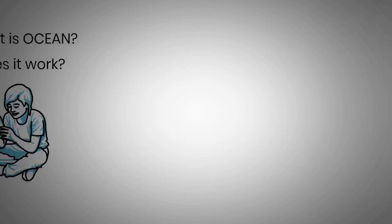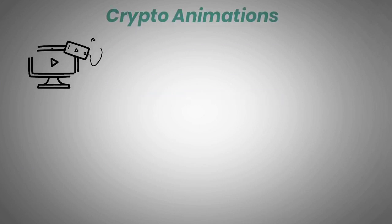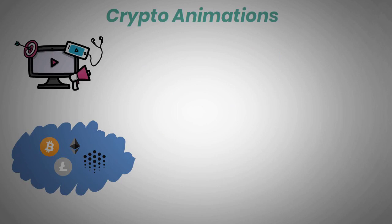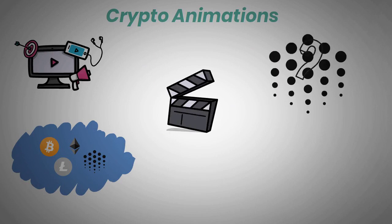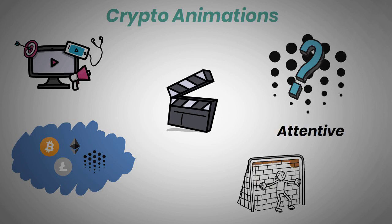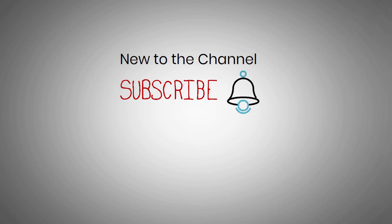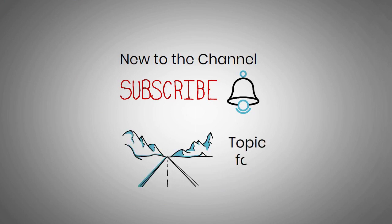Hey guys, welcome back to Crypto Animations, the channel where we explain to our viewers the different types of cryptocurrencies and everything new investors should know. In today's video, we will talk about what Ocean Protocol is. Be sure to be attentive because you don't want to miss out on a giveaway of a $25 crypto coin of your choice. If you are new to the channel, subscribe and turn on post notifications by hitting the bell so you never miss any of our uploads. Now, with the intro out of the way, let's get into our topic for today.